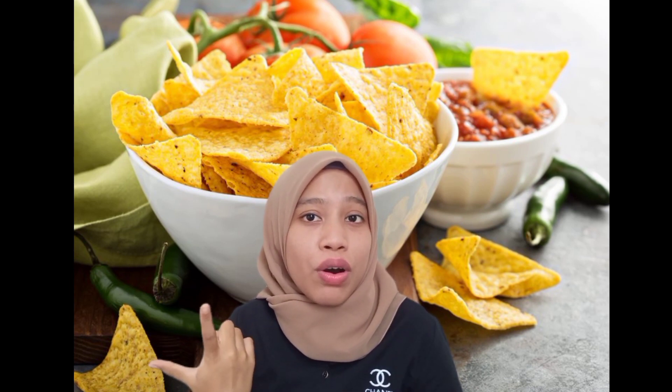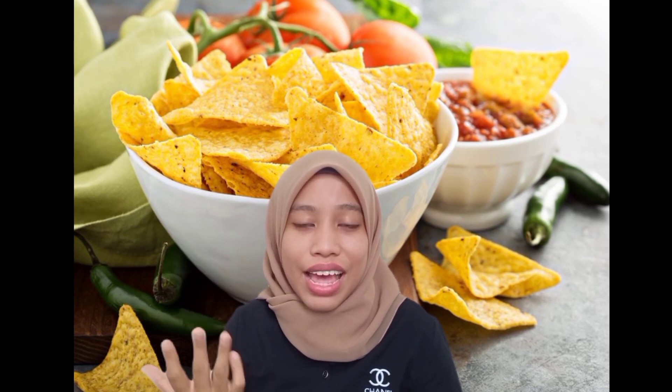Without further ado, we will look at the factory activities, workflow, holding costs, product development, as well as the recommendations for Tortilla Chips. So now, I will continue with the factory activities.